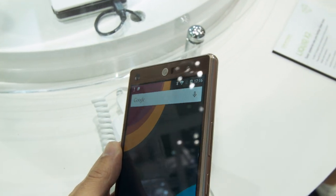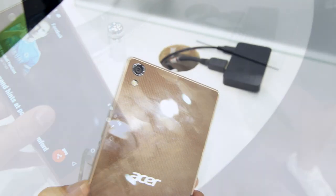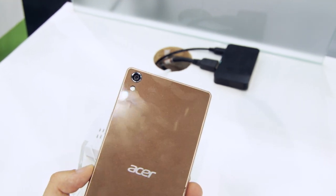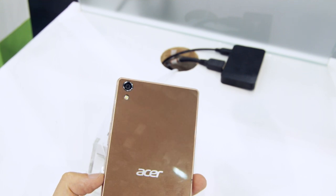It is 5.5 inches and looks pretty solid, pretty well built. We've got glass on the back — not plastic, not metal — glass. I have to say the construction is solid, well made. I definitely feel it feels very good.